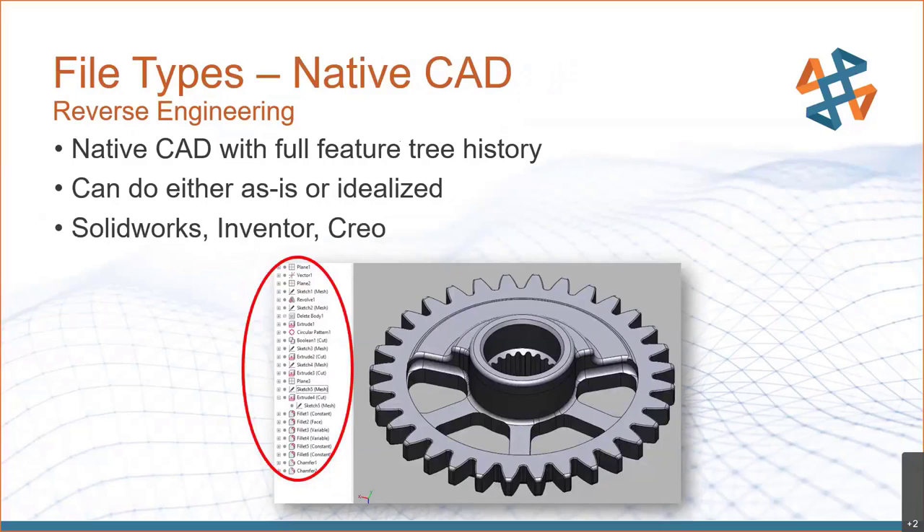Finally, native CAD — this is your traditional CAD file. You'd never really be able to tell it came from a scan. We build it with the full feature tree, and it's fully editable. You can do it as-is or idealize it. At this point in time, we support native SOLIDWORKS, Inventor, and Creo file types.